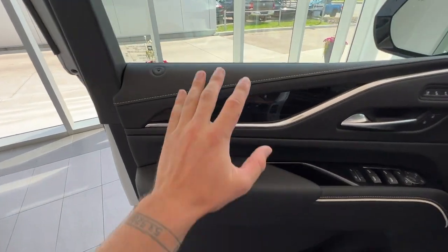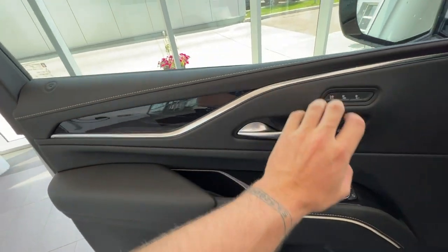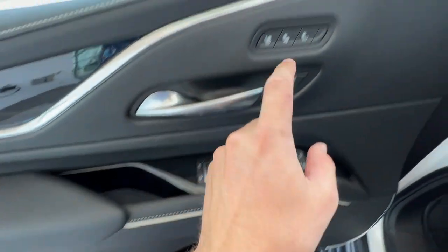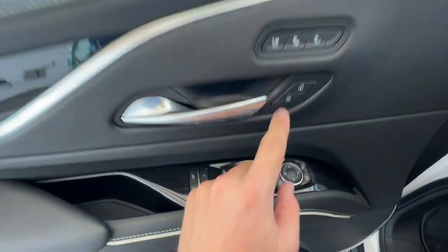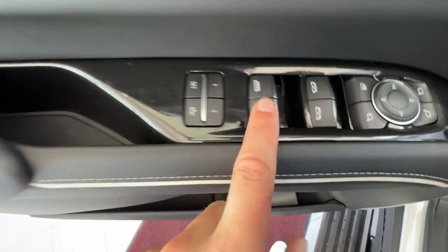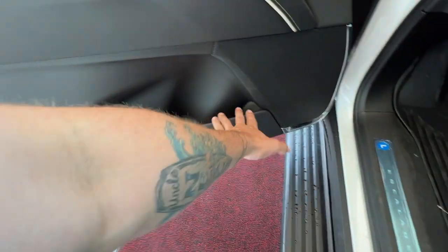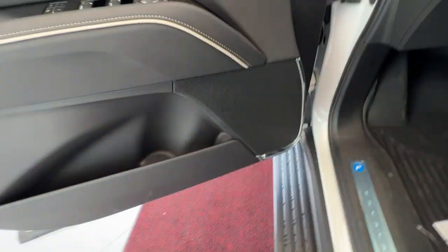Taking a look at the front interior, you've got your all-jet black leather along the door, with some dark woodgrain accents as well as some chrome and silver. You'll have a chrome door handle, heated and ventilated seat buttons, lock and unlock, mirror controls, mirror fold, window lock, and controls for the windows, as well as two memory seating options. You'll have a decent amount of storage space within the door and your AKG premium audio system.